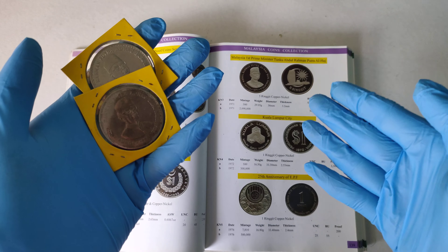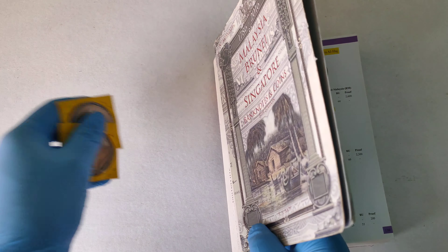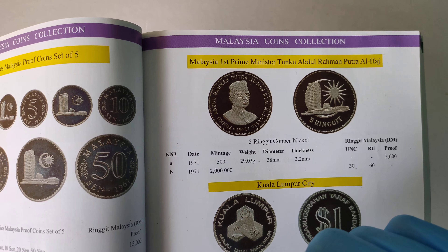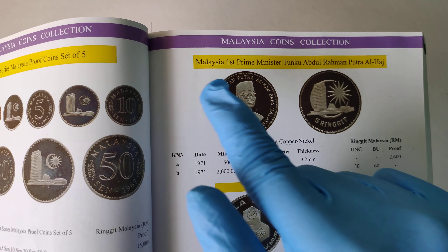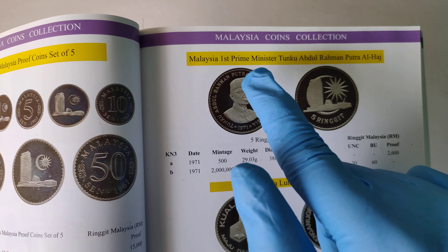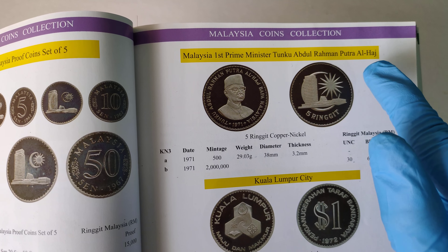Before I take a closer look at the coin, let's take a look at what the book can tell us. So actually this coin is to commemorate the Malaysia First Prime Minister. As you can see the title is very long — the full title of the coin is Malaysia First Prime Minister Tunku Abdul Rahman Putra.